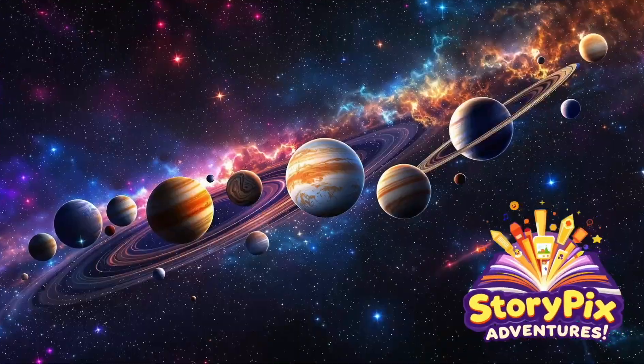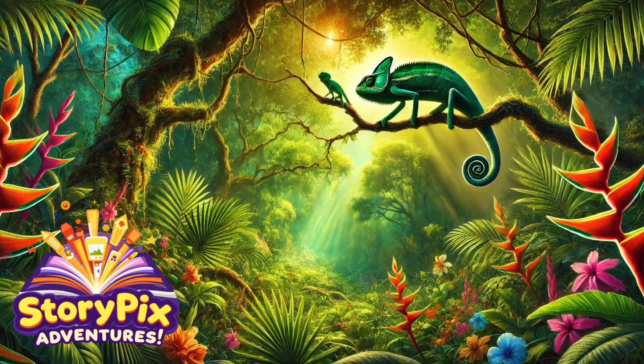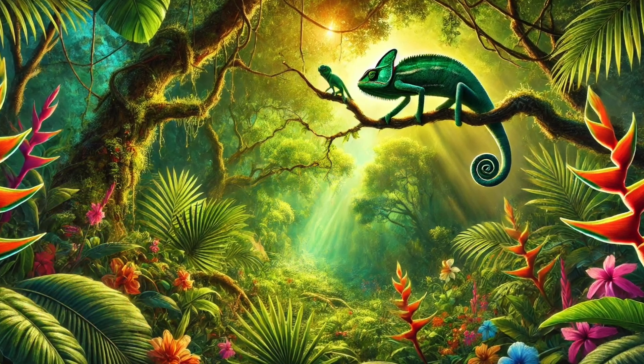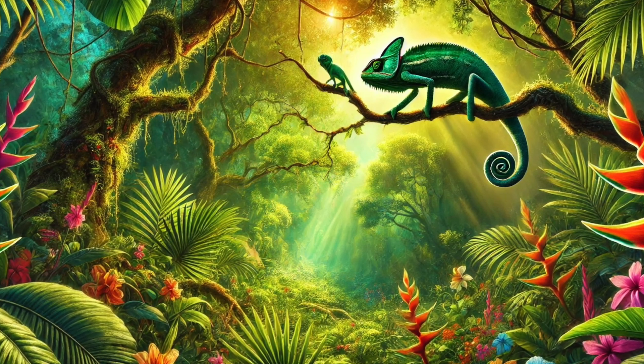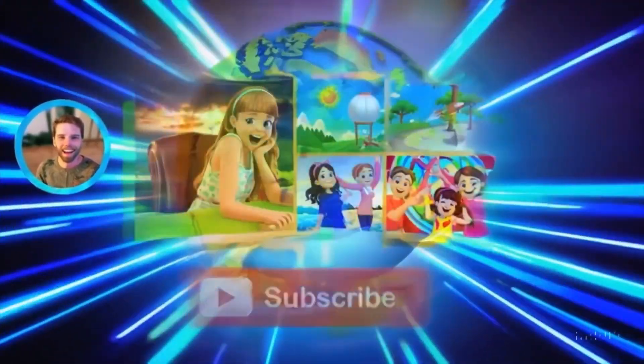Hello StoryPix adventurers! Today we're venturing into the wild and wonderful world of the chameleon. These mysterious little lizards are famous for their color-changing superpowers. But can they really turn any color they want? Get ready to explore the science and secrets of these amazing reptiles. So grab your magnifying glasses and let's discover the incredible world of chameleons!